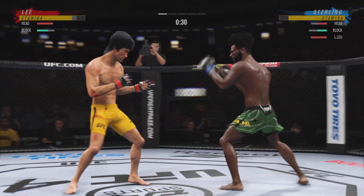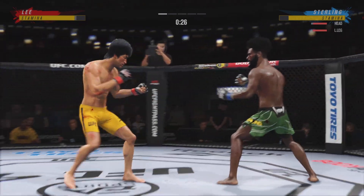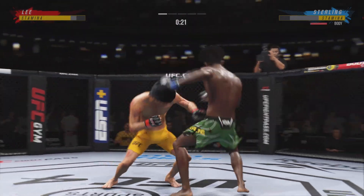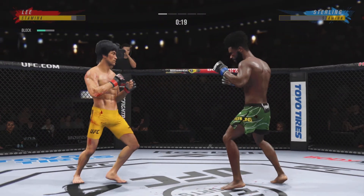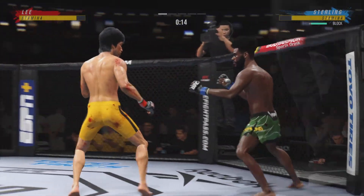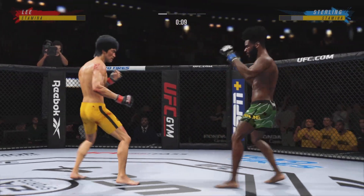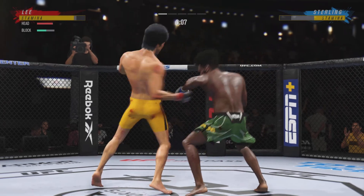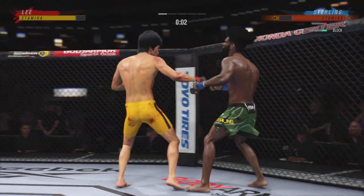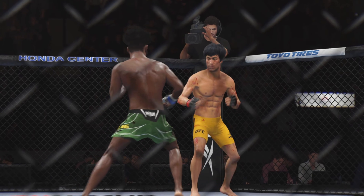Nice kick. These guys are going at it. It's one thing to have length — it's another thing to use it, and he does it as well as anyone. Nice kick there by Lee, right under the elbows. The body could land. Starting to do some really significant damage to the body here. Another strike lands there. That was a huge shot there, DC. I'm not sure how he stayed upright. When you get hit with a shot like that, you stay with the NBA and talk to your toughness.